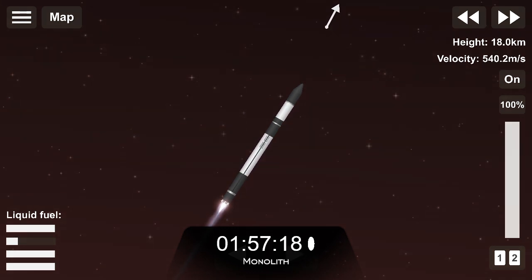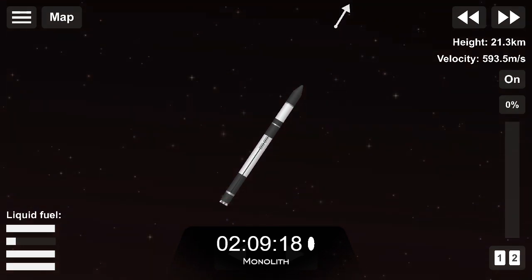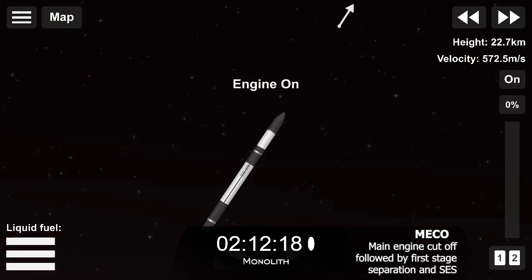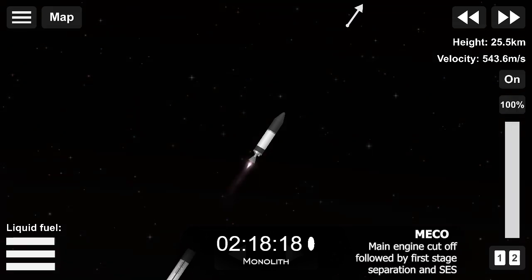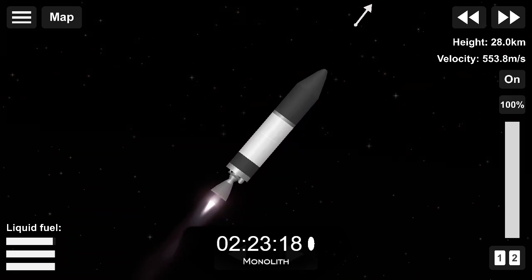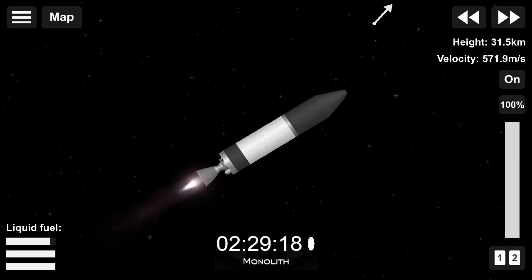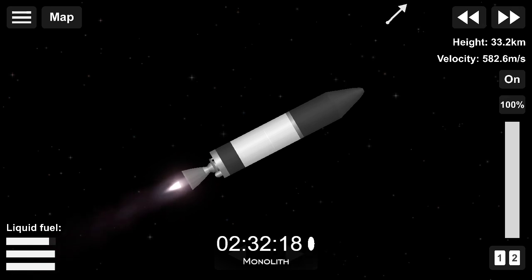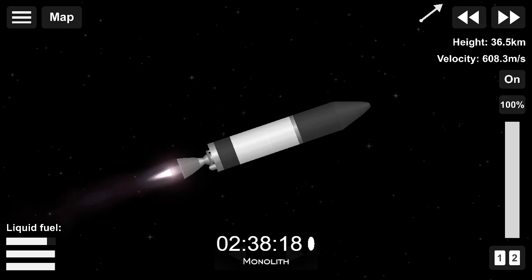Shortly afterward, we'll see separation of the first and second stages, followed quickly by ignition of the single Rutherford engine on Electron's second stage. 18 seconds to go. 10 seconds. MECO confirmed. We've had a successful MECO, stage separation, and second stage engine ignition.